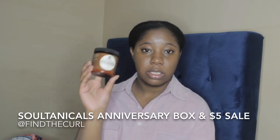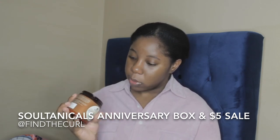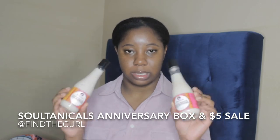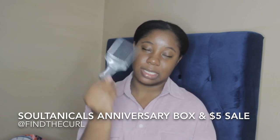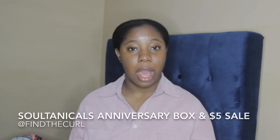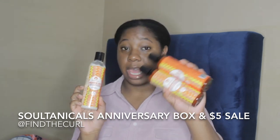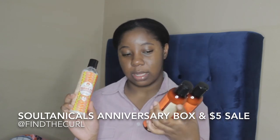Besides the Not Sauce Coil Detangler in the anniversary box, I picked up two more because these are bomb — a little goes a long way, they smell great, and they detangle and moisturize amazingly. The afro pick also came in the anniversary box. I also got three of the Soltanicals Mango Dip Detangling Slips — one from Sally's Beauty, which is why the packaging isn't amber like the ones from Soltanicals. I haven't tried these yet but I've heard great things.